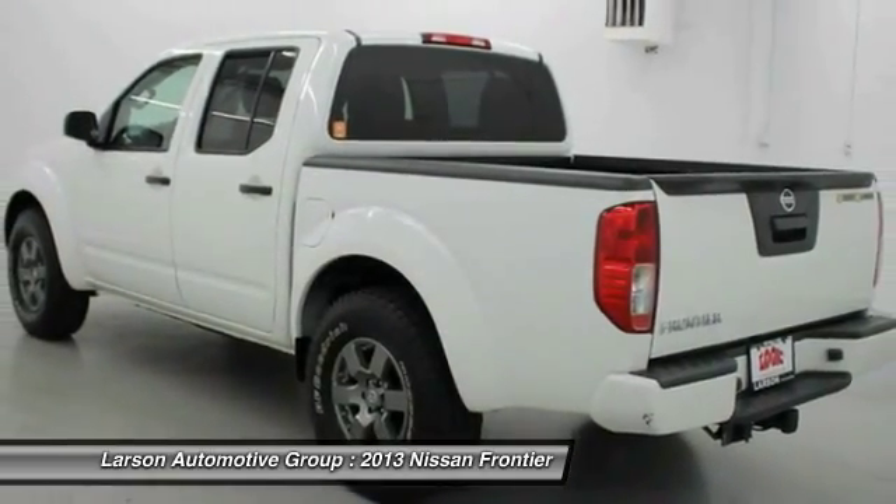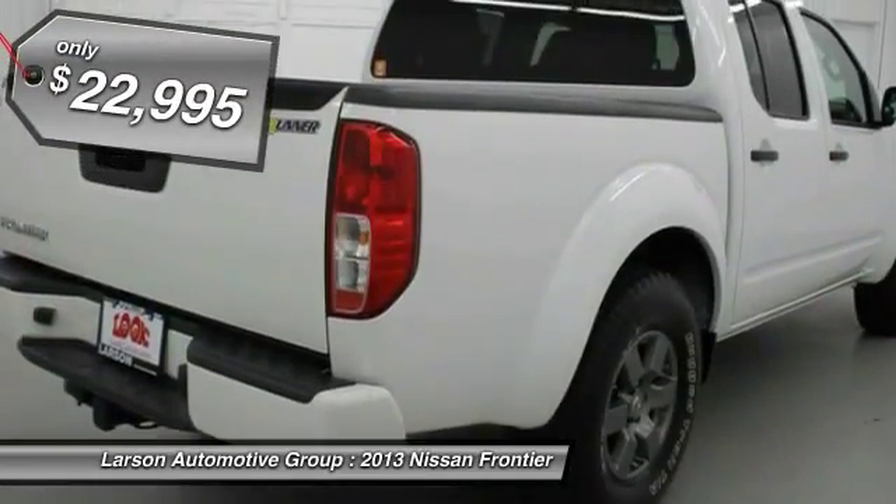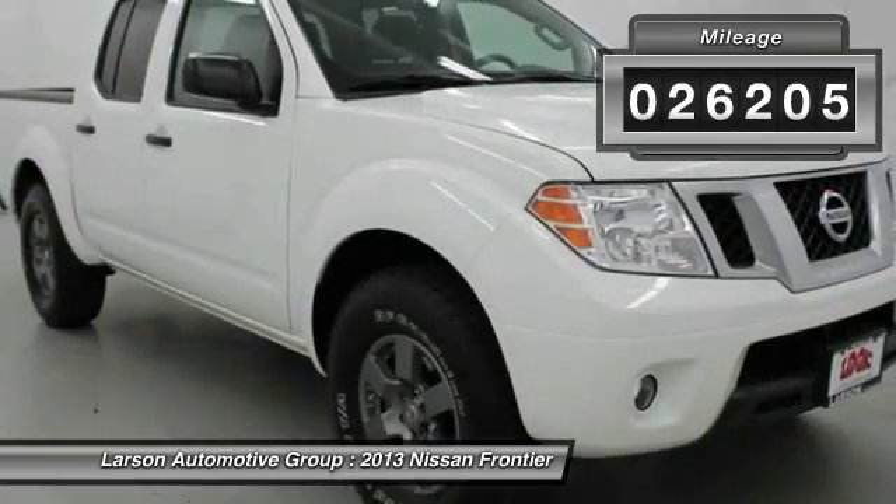The Frontier's interior comforts include cab versatility, under-seat storage, and seating for five, and is priced below $25,000. This vehicle has less than 30,000 miles.